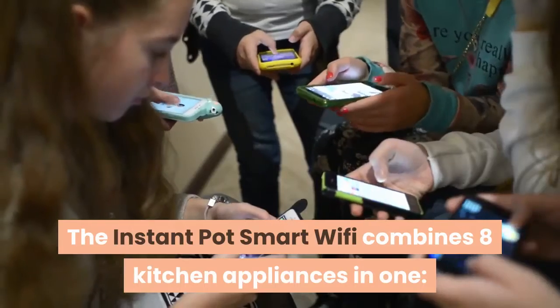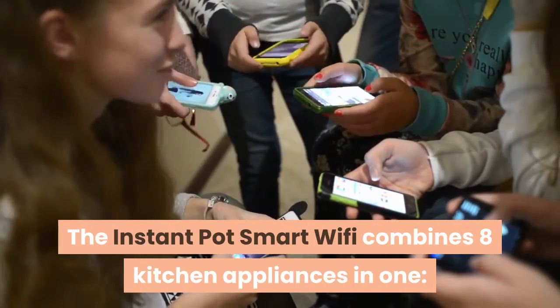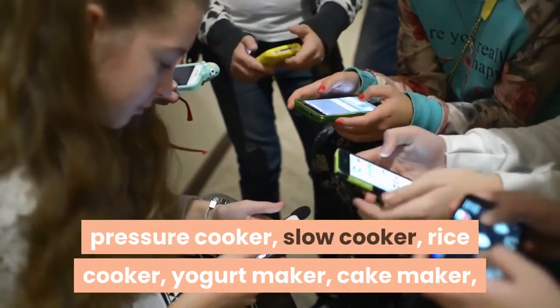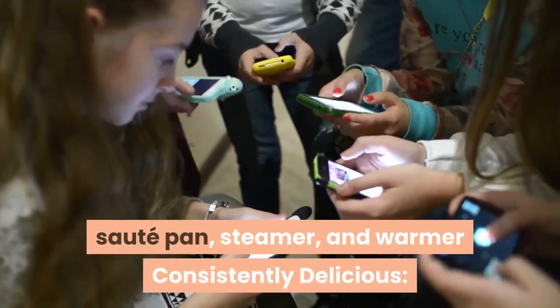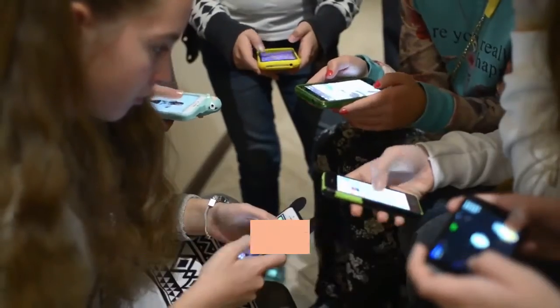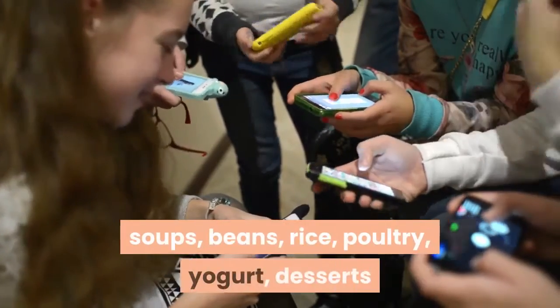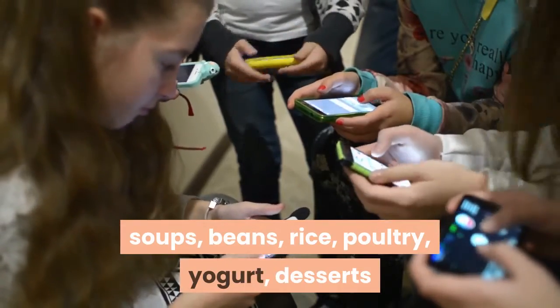The Instant Pot Smart Wi-Fi combines eight kitchen appliances in one: pressure cooker, slow cooker, rice cooker, yogurt maker, cake maker, saute pan, steamer, and warmer. Consistently delicious — 13 one-touch smart programs put cooking ribs, soups, beans, rice, poultry, yogurt, desserts, and more on autopilot with tasty results.